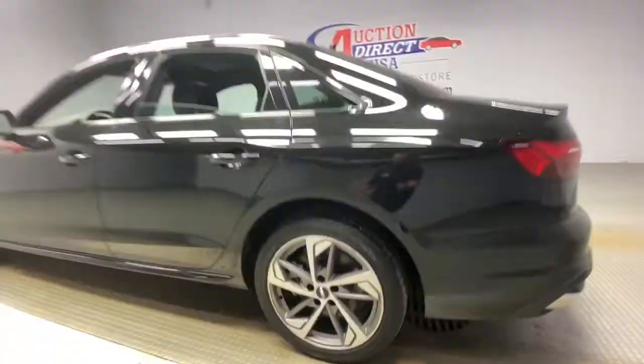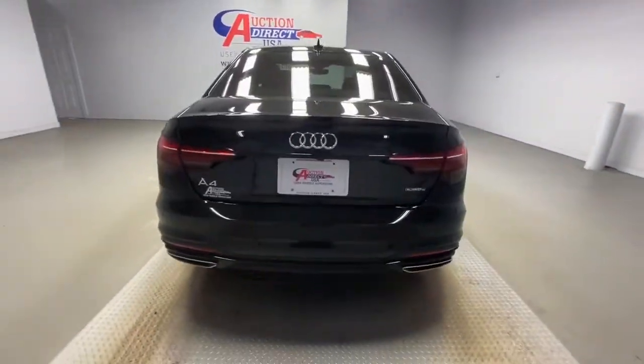You deserve a ride that's safe, powerful, and stylish. Make a date to drive the A4.